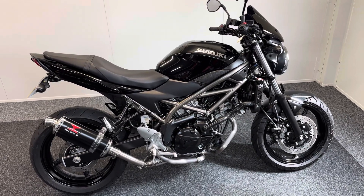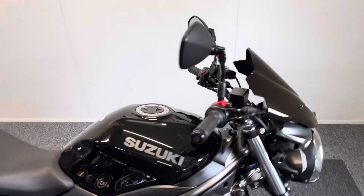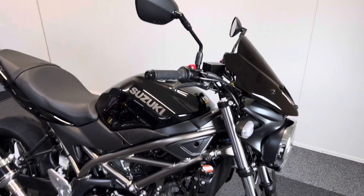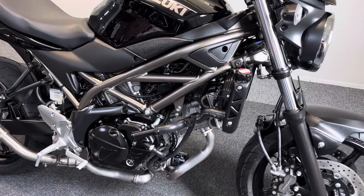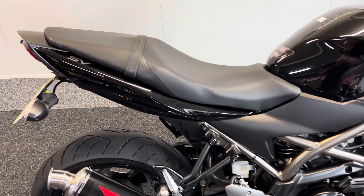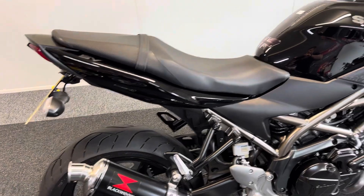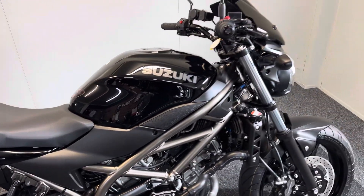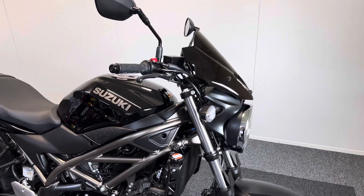Here we have a fantastic example of the ever popular Suzuki SV650. This bike has been going for many years — it's one of the stalwarts of the naked retro market and has been a brilliant first bike and everyday commuter for many people. This is a 2022 model, so it's the latest generation.